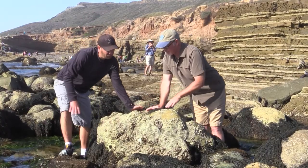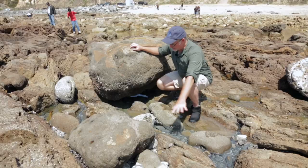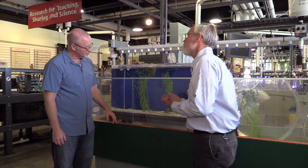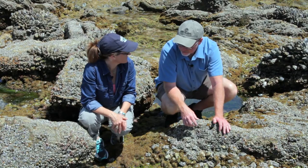I also like to teach people about marine biology, tide pools, and marine ecology to kids and adults. One of the best ways to reach lots of people I found is through videos, websites, and blogs.